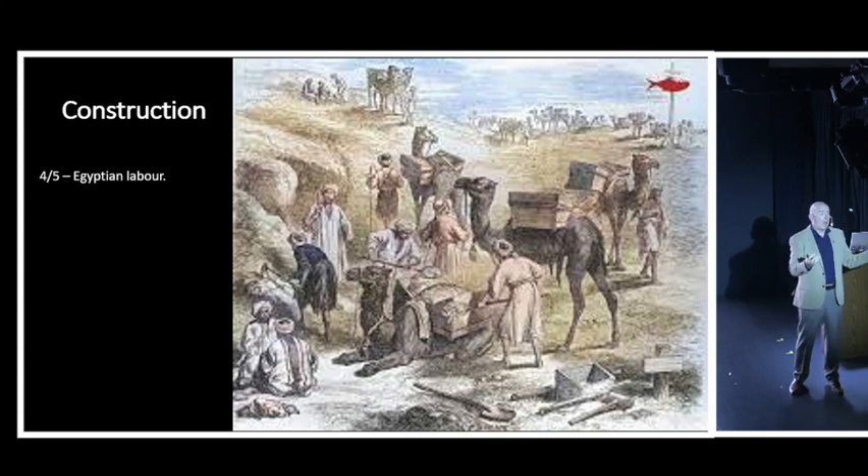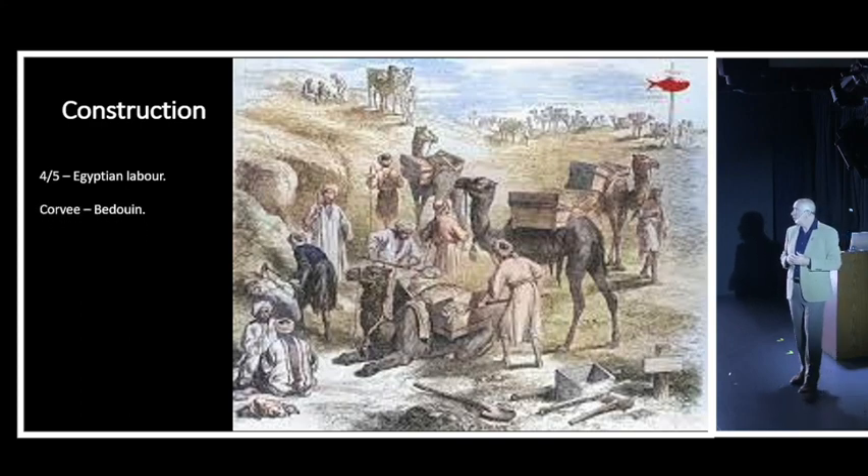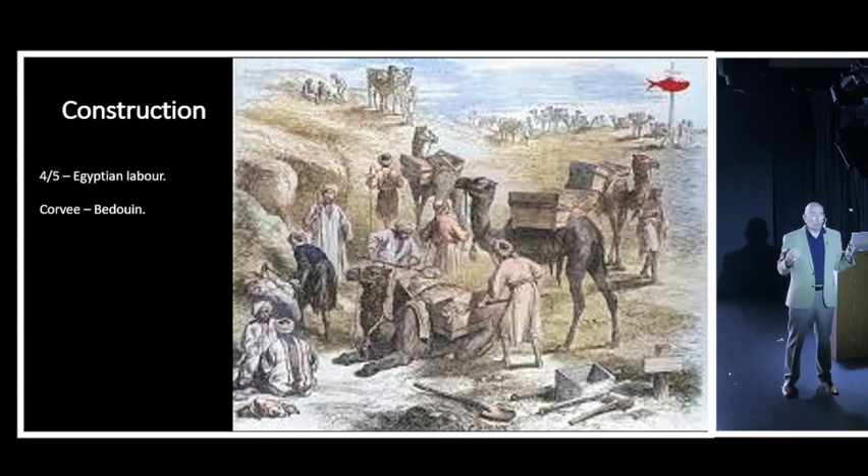As part of the agreement, four out of every five workers had to be Egyptian, and Saeed Pasha was responsible for finding them. But there wasn't enough willing Egyptian labor, so corvée - unpaid slave labor - was brought in. When the British found out, they used it against the canal project, publicizing widely that slave labor was being used, since they had opposed the canal's construction from the beginning.